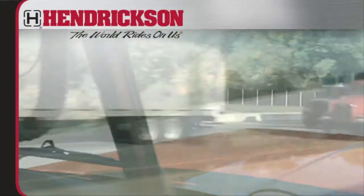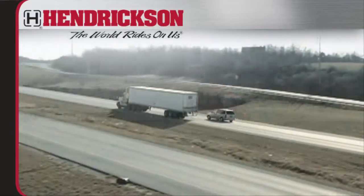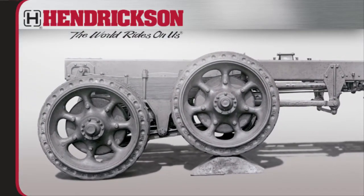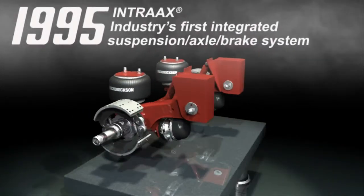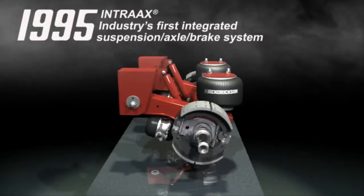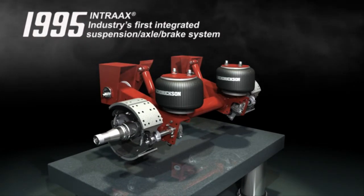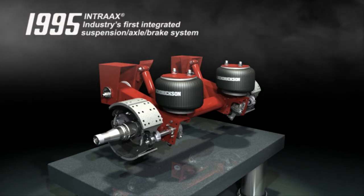For over 100 years, Hendrickson has pioneered a series of firsts that have inspired and changed the landscape of the commercial vehicle industry. Beginning in 1926 with the first walking beam tandem truck suspension, to 1995 when Hendrickson launched Intrax — the industry's first fully integrated top mount air suspension axle brake system. The Intrax AAT23K solidified Hendrickson's status as a leader in innovative ride solutions. And this was just the beginning of the evolution of Intrax.